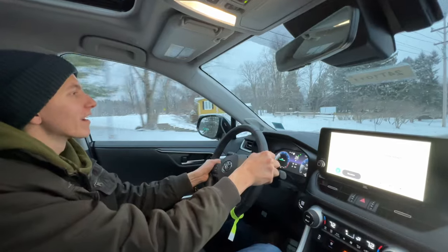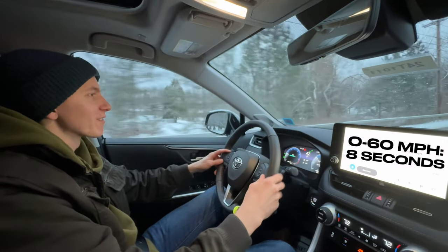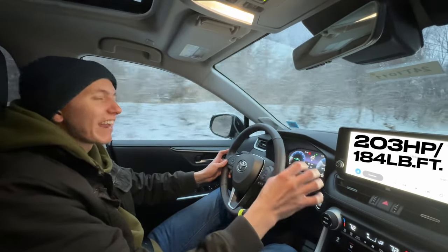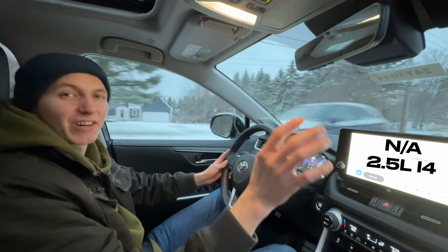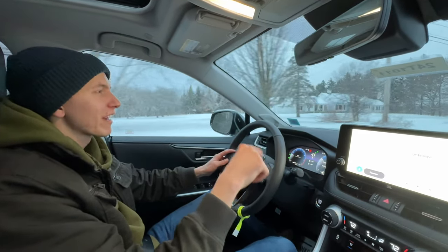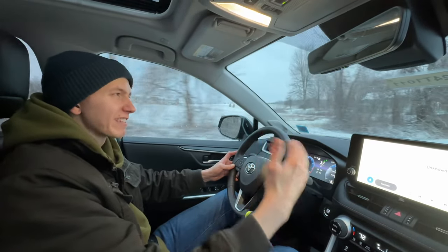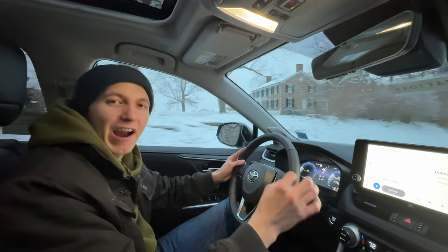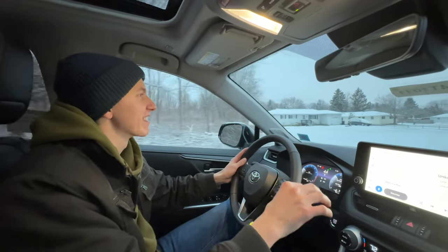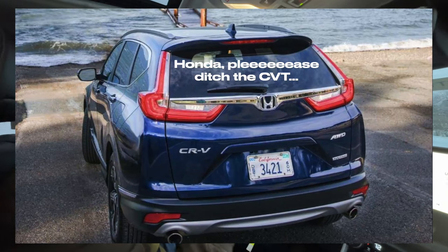Here we are behind the wheel of the RAV4. I can't exactly do an acceleration test right now because we've got some slick roads. We have 203 horsepower and 184 pound-foot of torque from the 2.5 liter naturally aspirated four-cylinder with no turbo, and that eight-speed transmission. The eight-speed shifts a little rougher than I would like — the shifts are a little jarring sometimes when downshifting to pass. But I don't care how rough a transmission shifts — if I can get a standard transmission over a CVT, I will do that any day of the week. So I really appreciate Toyota still putting a standard transmission and not a CVT in the RAV4.